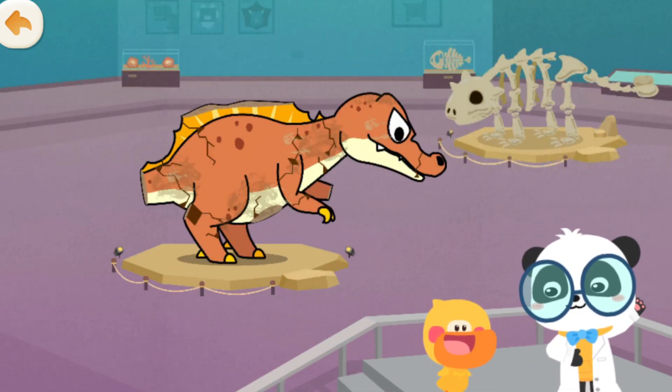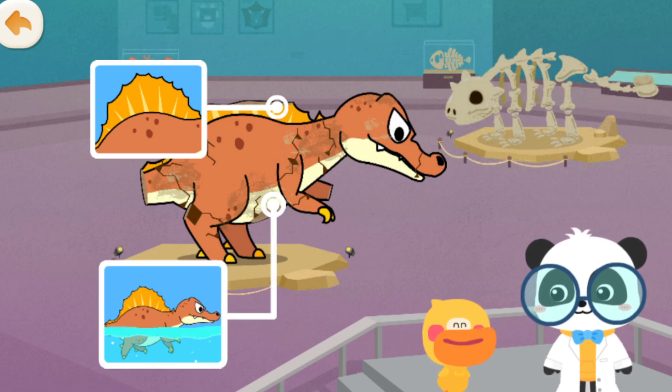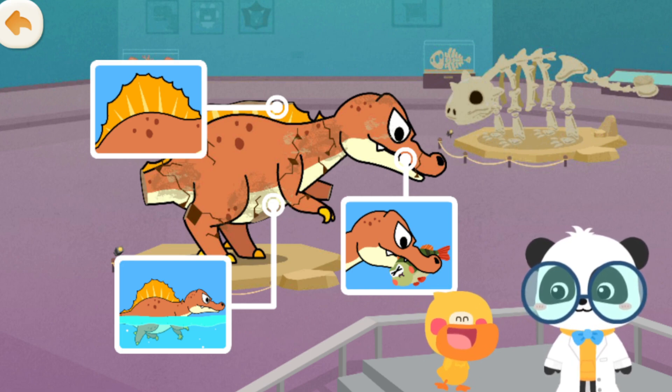What have you learned in this section? Spinosaurus aegypticus has a huge sail on its back, it can swim, and it can even catch fish! Let's go on and fix the dinosaur model!